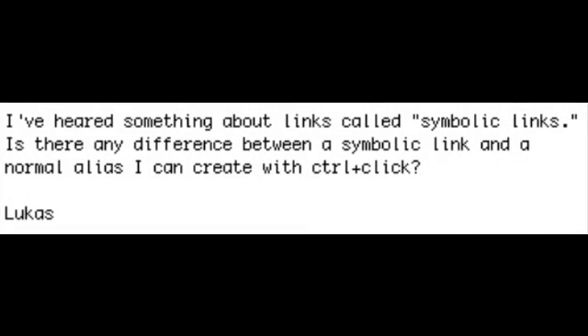Lucas wrote: I've heard something about symbolic links — is there any difference between a symbolic link and a normal alias I can create with Control-Click? A symbolic link is something you can create using a terminal window and a special ln command, typical in Linux and Unix machines. Aliases seem to do the same thing but are a little smarter — you can actually move the file that an alias is linked to and the alias will follow that file. Whereas if you move the file that a symbolic link is linked to, you will lose that symbolic link. So you probably want to stick to aliases for most things; use symbolic links if you are a Linux guru.